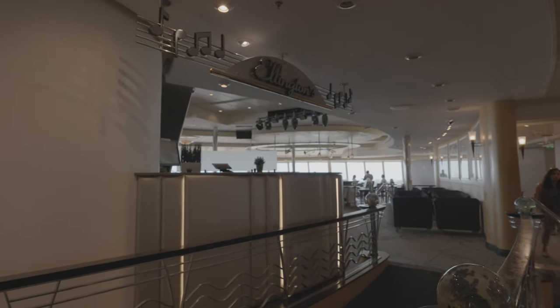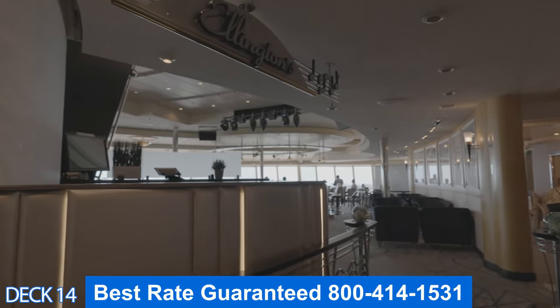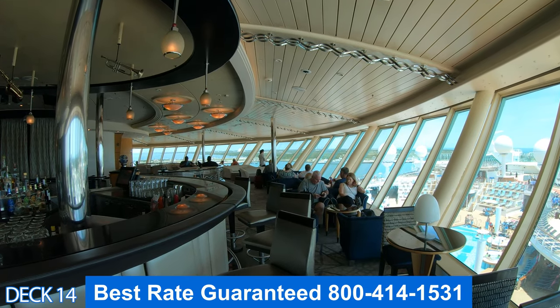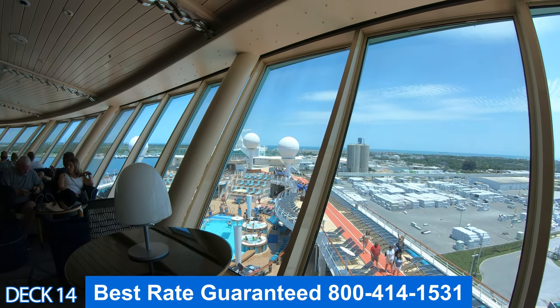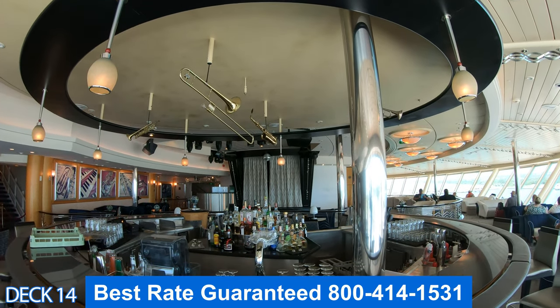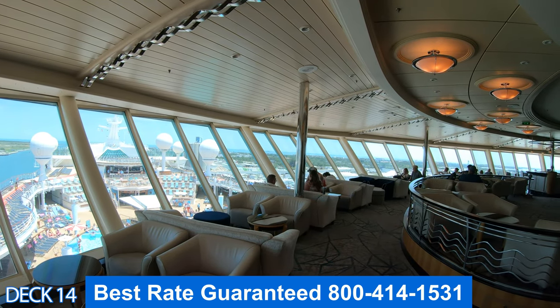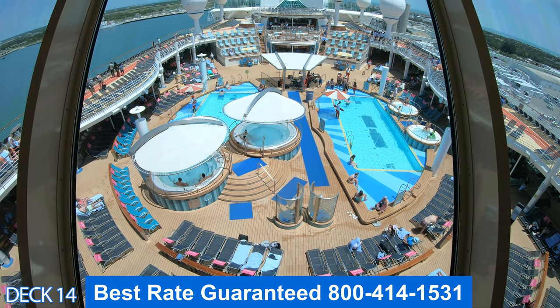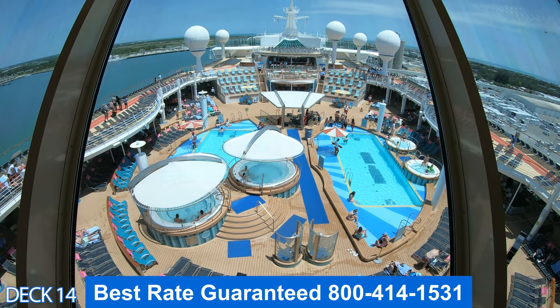Let's head on up to deck 14. This is Ellington's — a nice spot to come on in and enjoy live jazz performances at night. There's a really cool bar right here and panoramic views of the main pool area. During the day it's a fun spot just to come on in and relax and enjoy a drink.